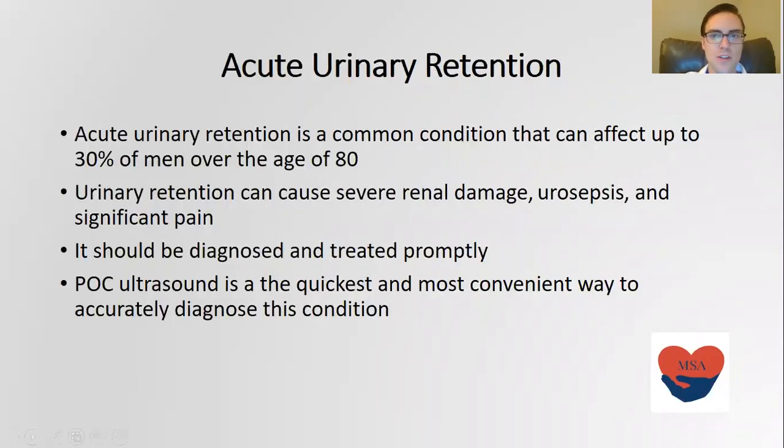The first important thing to understand is how acute urinary retention works and what it is exactly. It's a common condition that affects up to 30% of men over the age of 80, and if it is untreated it can cause severe renal damage, urosepsis, and significant pain. So it's really important that this is diagnosed and treated promptly.